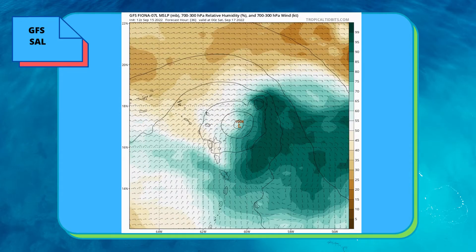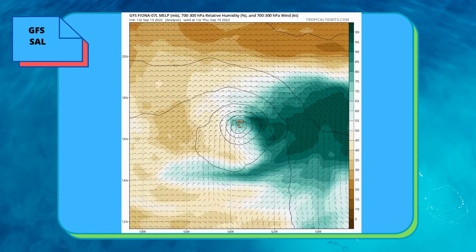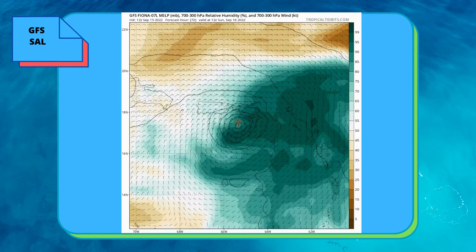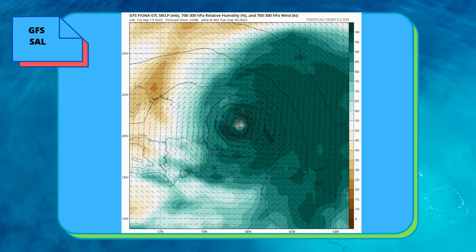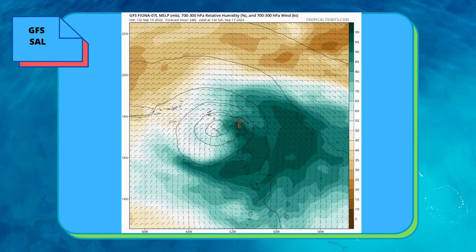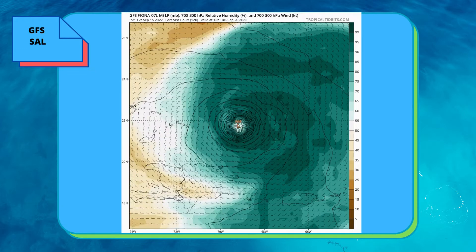There is a drier air layer — it's a lot drier on the east and west side of the storm. But once, if the GFS is correct, once it passes north of the islands of the Caribbean, then it will get more moisture.